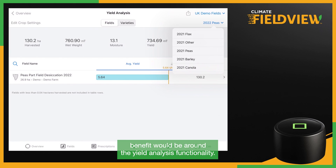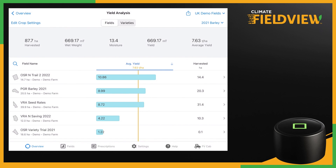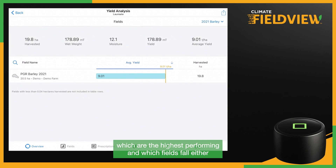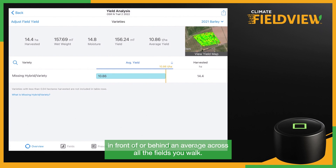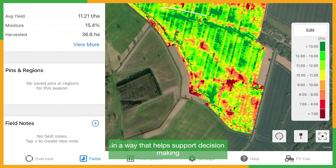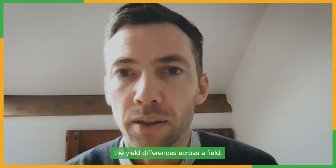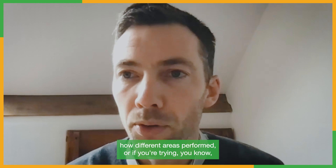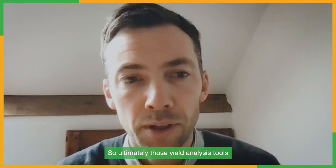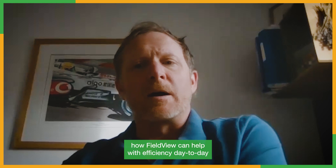My last agronomist benefit is around the yield analysis functionality. Within FieldView you can benchmark fields by crop type or a particular variety, either for an individual client or across all of your clients - so you could see which wheat fields are the highest performing and which fall above or below an average across all the fields you walk. The tools in FieldView allow you to identify yield differences across a field, how different areas performed, or if you're carrying out trials on farm and want to compare them, FieldView makes it very easy to do that to support better decision making.